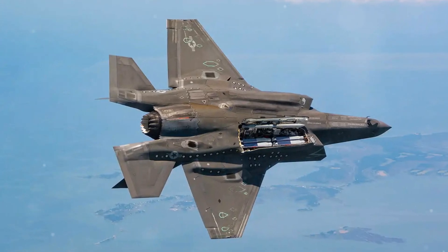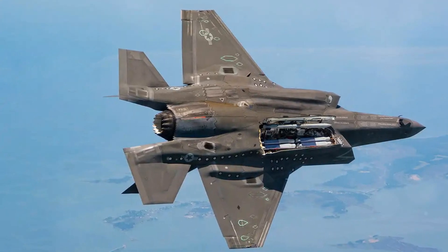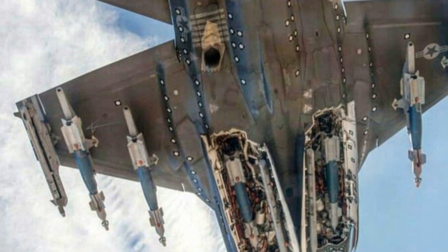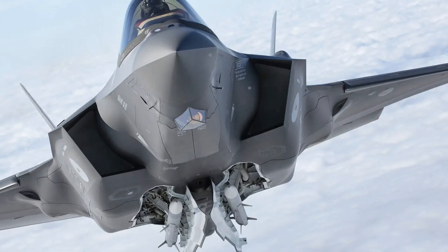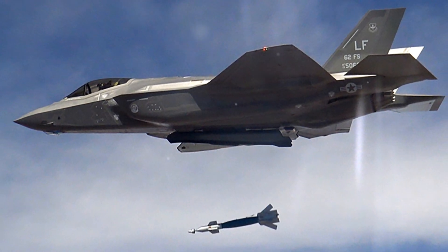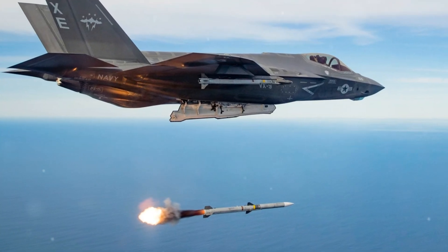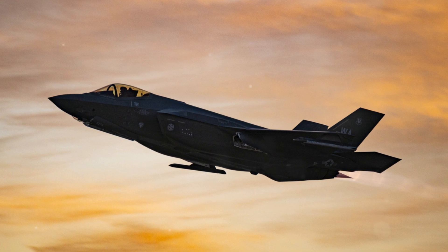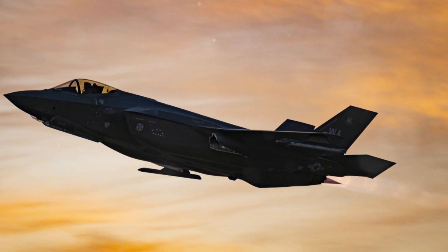The F-35's armament is designed to maximize versatility and stealth. It features two internal weapons bays that can house a variety of air-to-air and air-to-ground munitions, including AIM-120 AMRAAMs and JDAMs. When stealth isn't a priority, the F-35 can carry additional weapons on external pylons, enabling a greater payload. The GAU-22A rotary cannon, integral for close air support, is internally mounted in the F-35A and externally in the B and C variants. Block 4 upgrades are planned to enhance payload capacity and integrate more advanced munitions, including hypersonic and directed energy weapons.